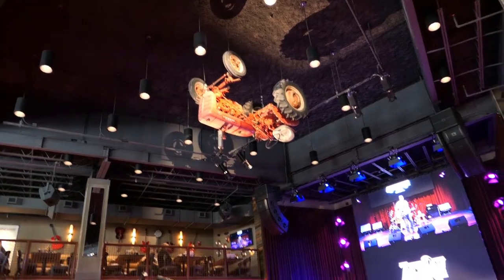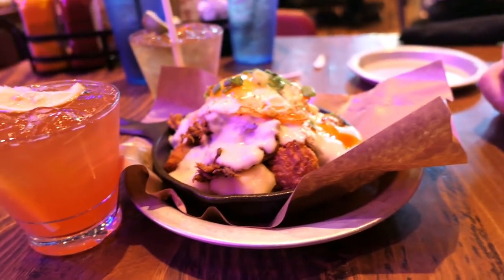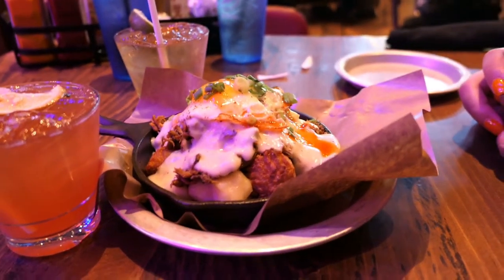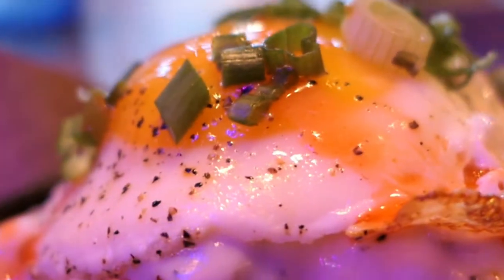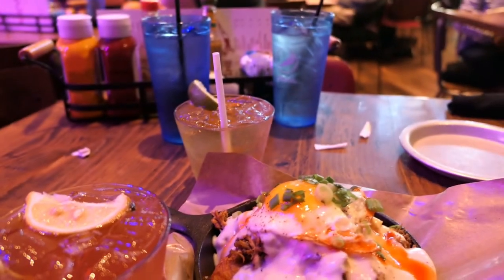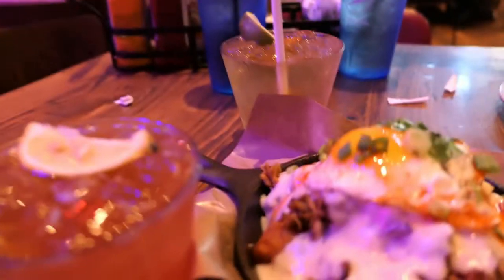We started off with some food here. We've got these tots - it's like a poutine with tater tots and all kinds of yummy stuff on there, there's an egg on there. I got the Warden's drink and she got the Old Dirty Tractor.